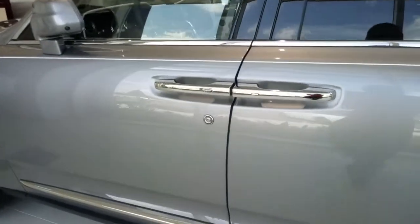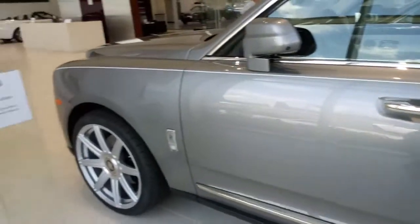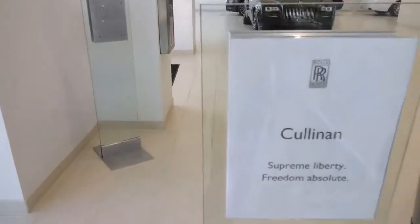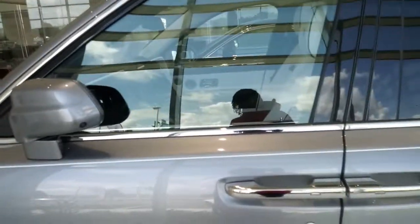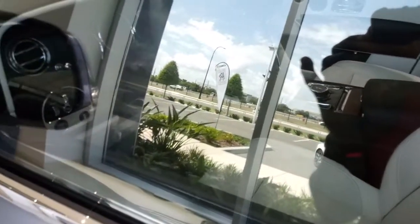They also have the same suicide door feature on this one. When the Rolls-Royce Cullinan didn't have suicide doors, the four-door Wraith had suicide doors. This one has pretty metallic rims. This is called 'Supreme Liberty Freedom and Absolute Freedom' and they chose to go with the white interior with the black center console — pretty cool. If you're looking for the big one, the 2019 Cullinan is worth it for real.